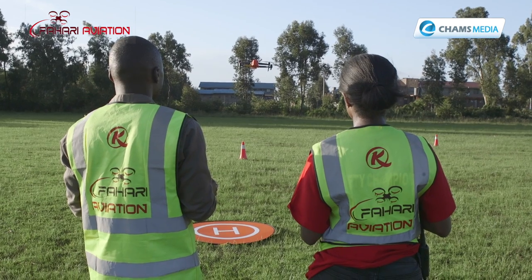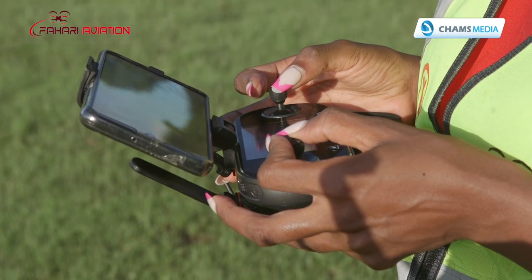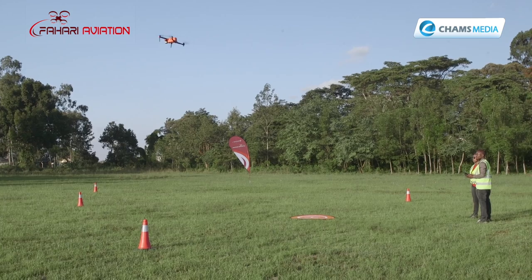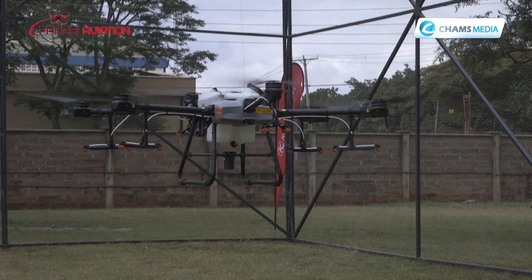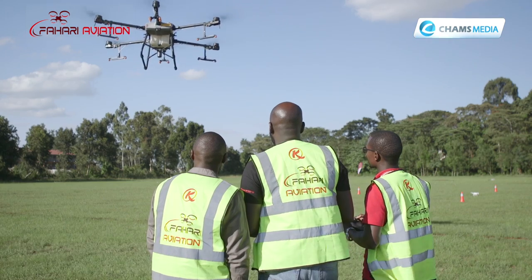Fahari Aviation aims not only to lead in unmanned aircraft systems training in Africa, but also in providing business solutions. It intends to venture into urban air mobility — specifically fully electric eVTOL (electric vertical takeoff and landing) aircraft, what you'd basically call flying cars. They see this as a solution to the future of transportation that is also more environmentally sustainable, using electric aircraft rather than current fossil-fuel-powered machines.